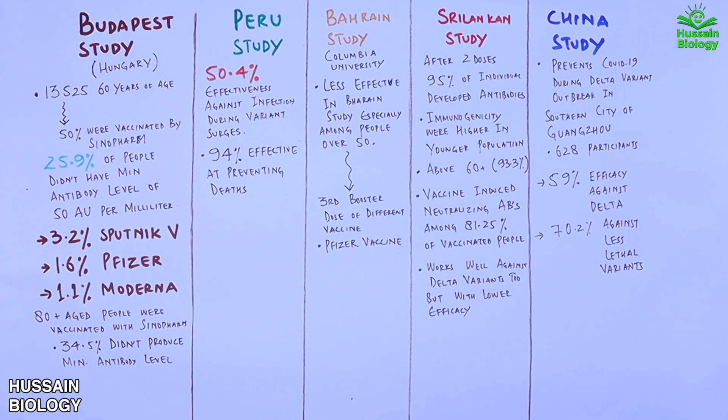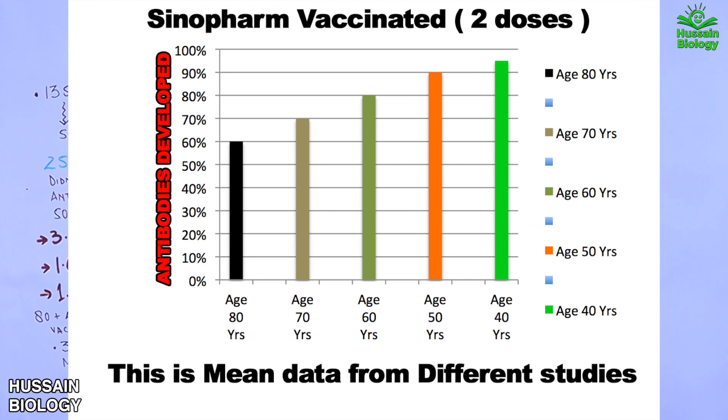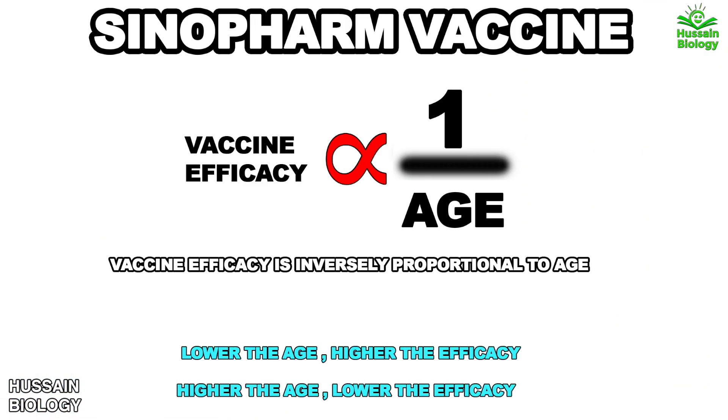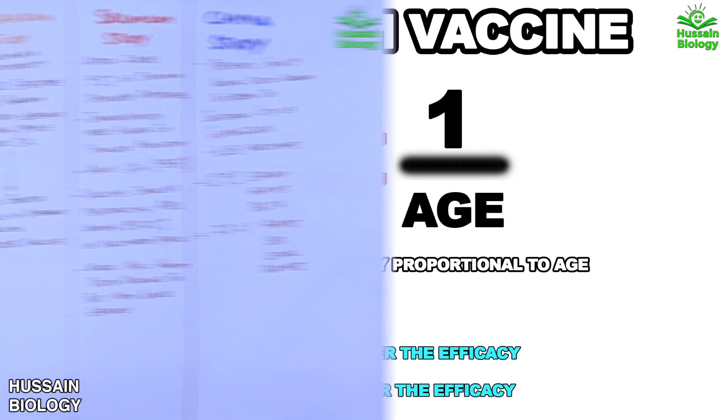Across all the studies, the main concern is efficacy in older populations. Vaccine efficacy is inversely proportional to age — it increases in lower age groups and decreases in higher age groups. This makes Sinopharm a better choice for younger people, which is why it can be considered a vaccine for younger people.